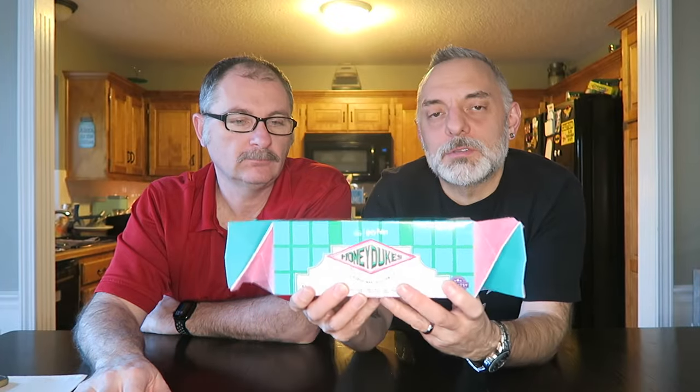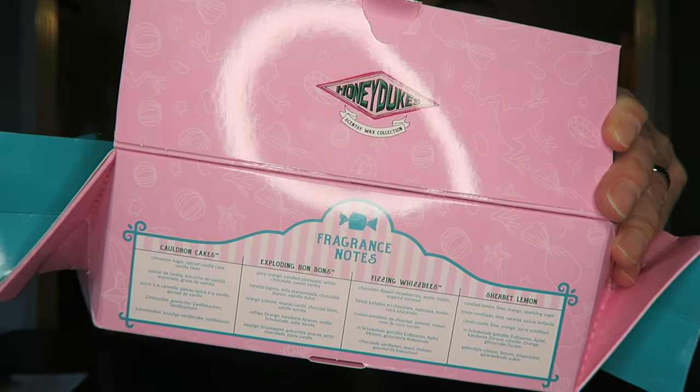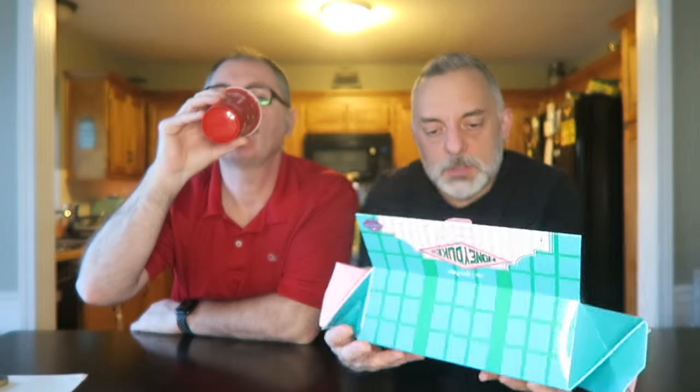So anyway, the Honeydukes collection is what we got today, and these bars are inspired by candy that's actually in the Honeydukes store. You open up the top and it says 'Honeydukes Scentsy Wax Collection' with the fragrance notes. Happy the Mother's Day collection didn't have the fragrance notes on top, but this does — it has all the names of the bars with fragrance notes underneath.